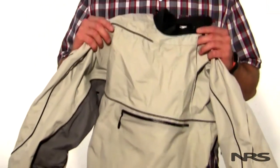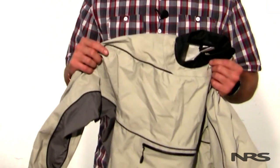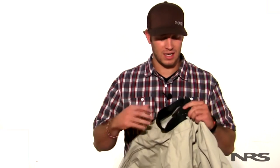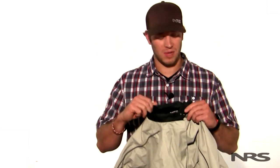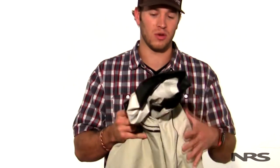I like to toss a splash jacket on over the top of my light semi-dry top. This is just going to add one more layer of protection against the wind and the rain. I like this jacket in particular — it's a little bit older version of our Powerhouse splash jacket. It's got a bomb-proof design. It's going to keep out just about all the splash, and once it starts to heat up I can open up the neck closures and the wrist closures to let a little bit of cooler air in and cool me off once the storm passes.